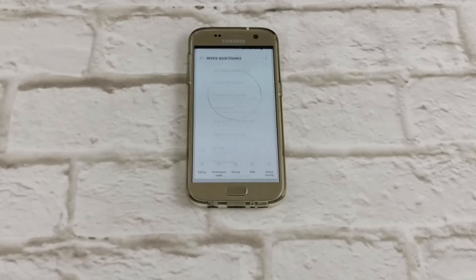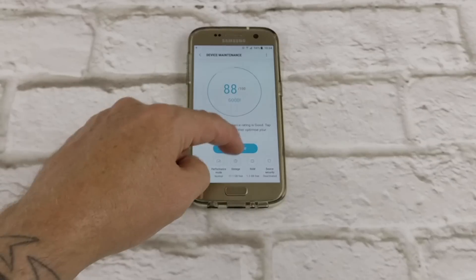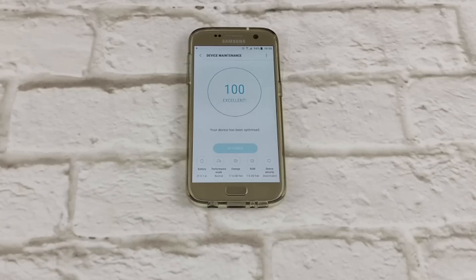Device maintenance is my number three top feature. Much easier — just click on it, it's going to run through and optimize straight away for you. It can tell you what you need to improve on. Hit yes, it'll close all your background apps, free up some storage space, and device maintenance is done straight away.